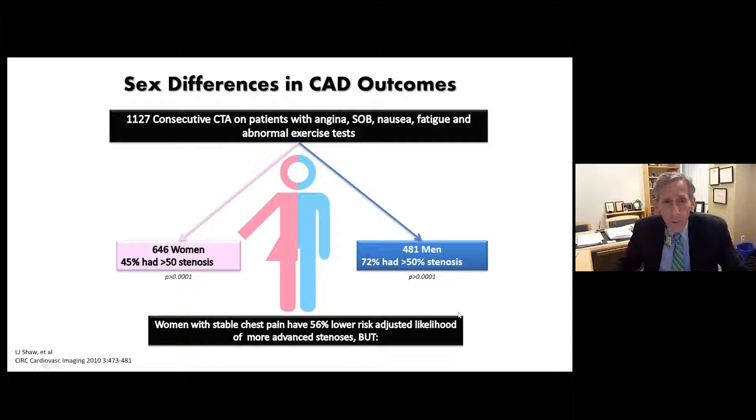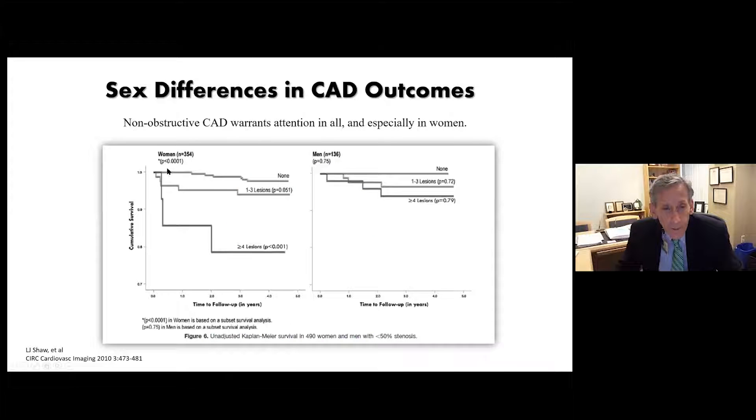What's important is sex differences in coronary disease outcomes. In a study of 1,100 consecutive CTA patients with angina, shortness of breath, nausea, fatigue, or abnormal exercise tests: 45% of women had greater than 50% stenosis versus 72% of men. Women with stable chest pain have a 56% lower risk-adjusted likelihood of advanced epicardial stenosis. But looking at prognosis, even non-obstructive lesions — especially four or more — cause the curve to drop off dramatically in women. Their prognosis worsens significantly, with greater statistical significance than in men.